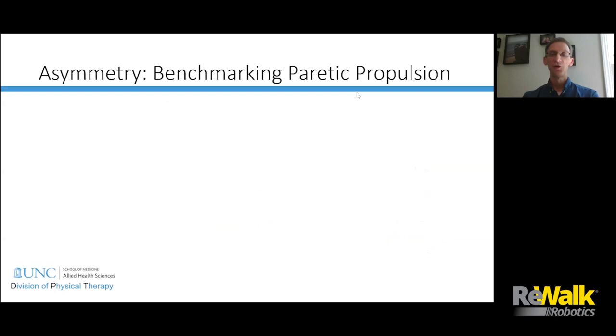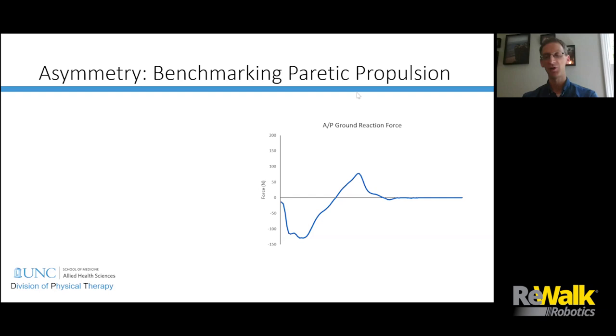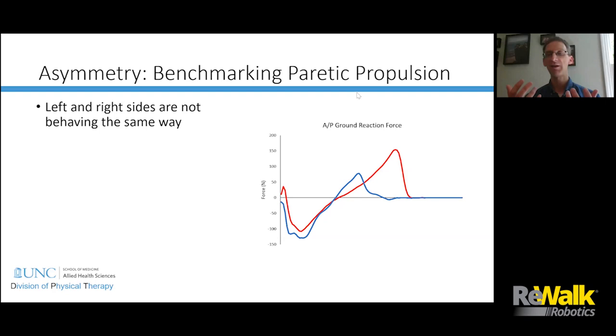When we look at propulsion forces, we can measure a propulsion force, but we don't know whether it's normal or abnormal. That's why we introduce the concept of symmetry — it gives us a benchmark for thinking about whether something is normal. If I show only one side's ground reaction force curve, there's no way to judge it. But if I show the other side, you can see a big disparity between left and right. We try to restore symmetry because we want the paretic side to look more like the non-paretic side.